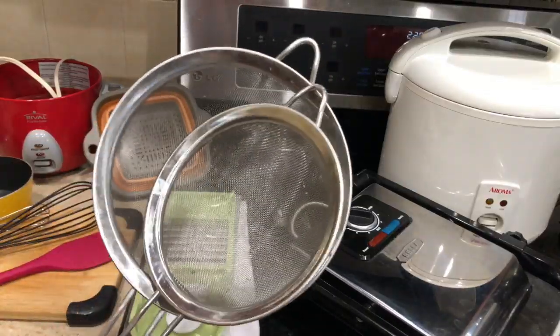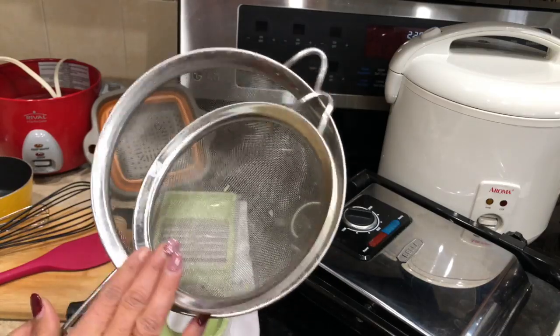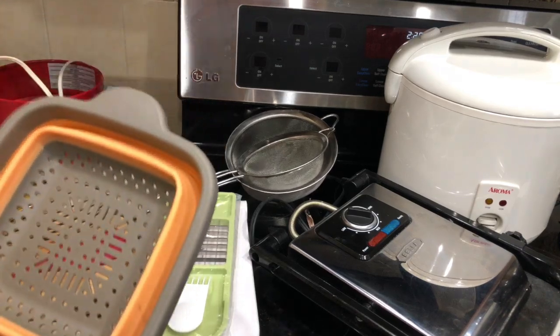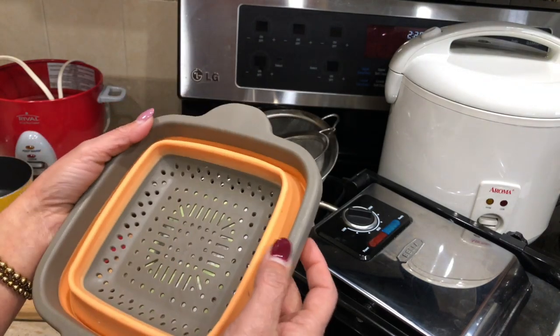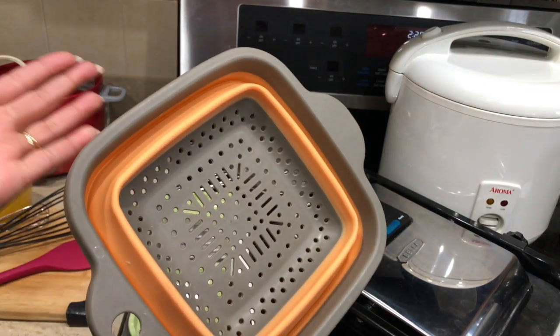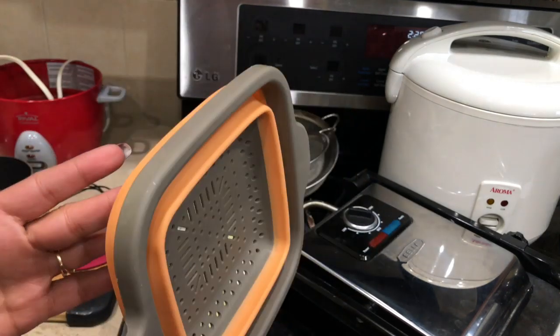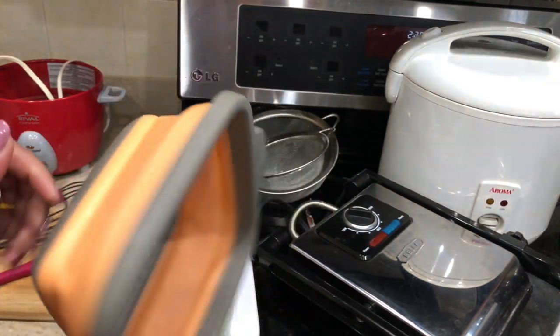I also have two different sizes of strainer. The one I like the most is this one because it pops open like this — it's silicone and I bought it from Amazon. It comes in a package with one size bigger than this one and this one. I'll link it in the description box below.